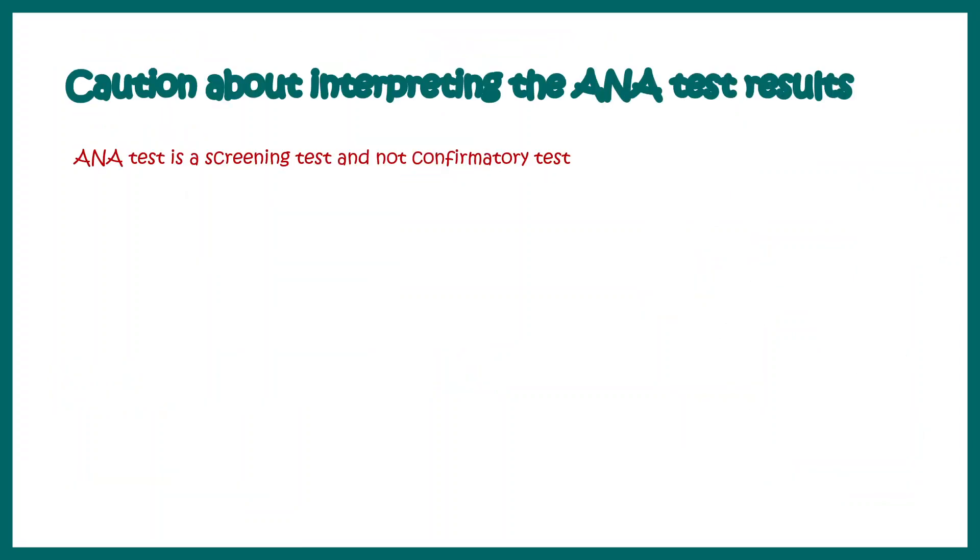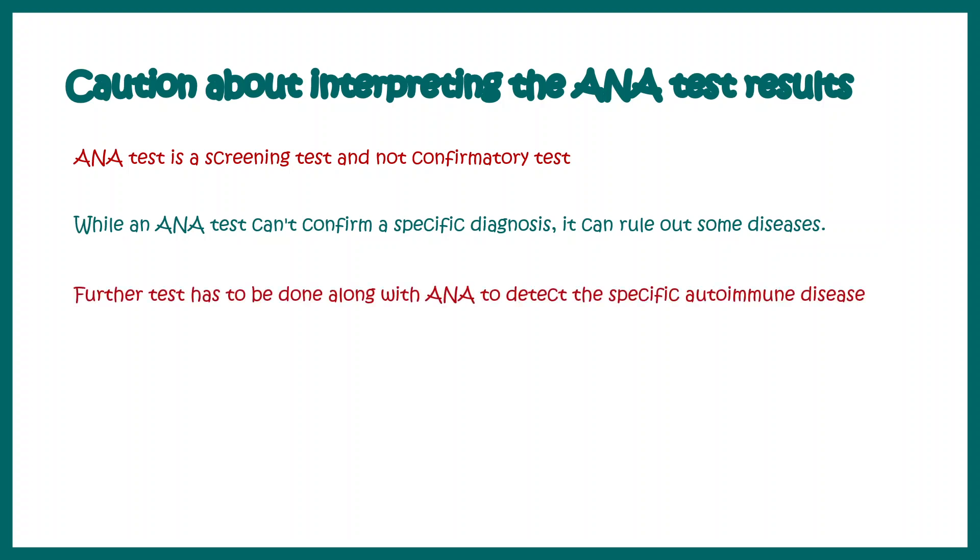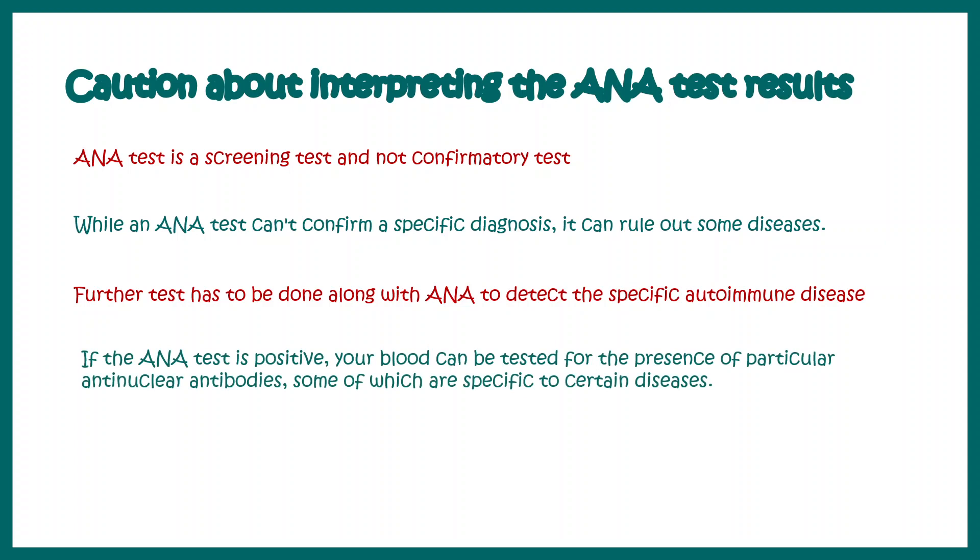So what we understand from this discussion is that ANA is basically a screening test — not a confirmatory test for any disease. It only tells us that you might or might not have an autoimmune disease, since a positive ANA test doesn't necessarily mean you have an autoimmune disorder. While ANA can't confirm specific antibodies, it can rule out certain diseases, making it a useful screening method. Further tests always need to be done alongside ANA to predict one particular type of disease.